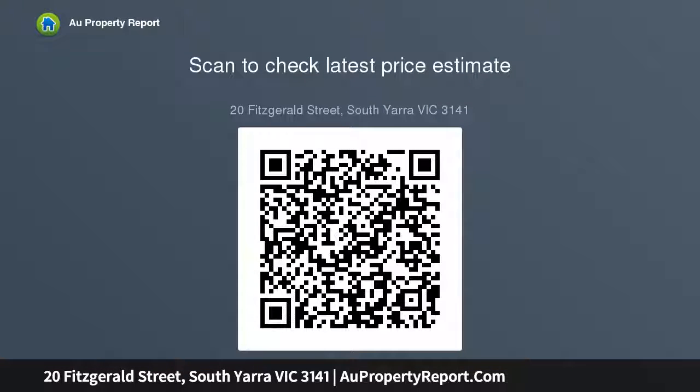Land size is 9.3 metres by 47.1 metres, plus full-length frontage to Whitewood Lane. This property would make an ideal dual occupancy site.